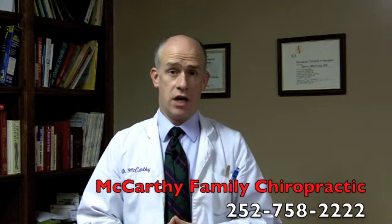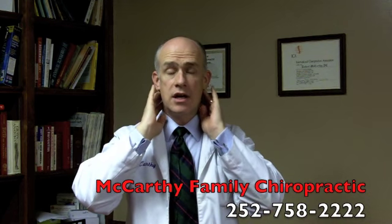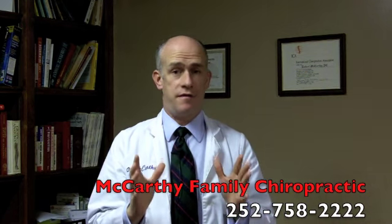Most decompression is used for lumbar spine, the lower back disc herniations. But our table is unique in that we are able to set it up to do what's called cervical decompression to work on your neck as well. It's a very safe, gentle procedure that helps people with cervical disc herniations, disc bulges, facet syndromes, and the pain or numbness and tingling that radiates down your arms — that can come from a cervical disc issue. Decompression is a very effective, comfortable way to handle that problem.